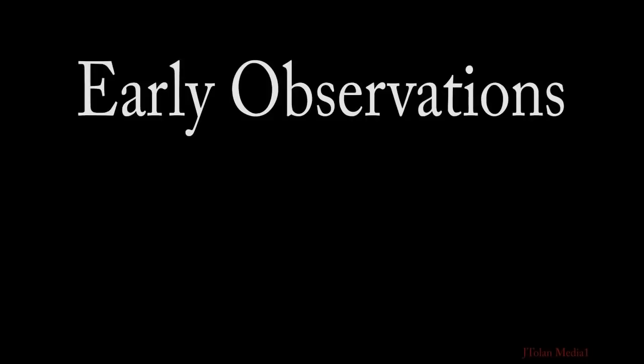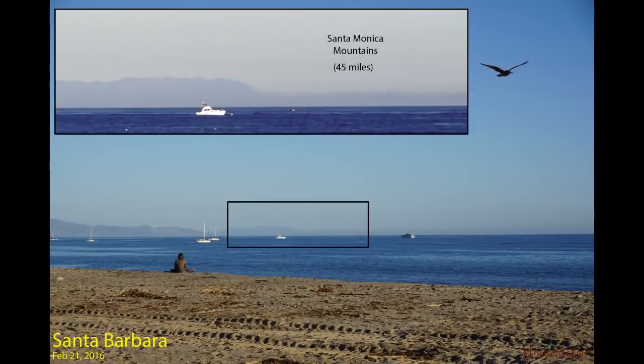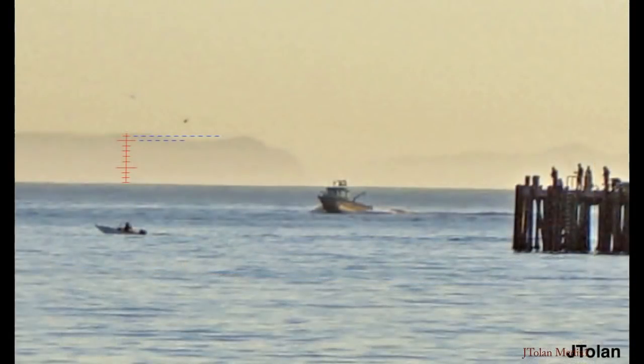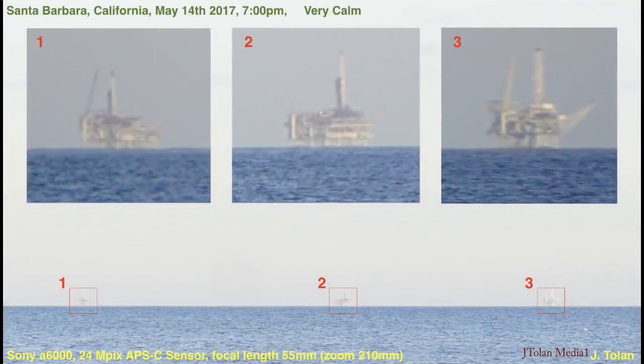Back in January 2016, I clicked on my first flat Earth YouTube video out of curiosity and I was hooked. I bought a camera and headed to the beach. This was my first photo that got me thinking. I took pictures of distant islands from Santa Barbara and started doing calculations based on known reference points to see if they appear at the correct elevation. I've done a lot of imaging of oil rigs to see if the curvature of the Earth hides them at all.